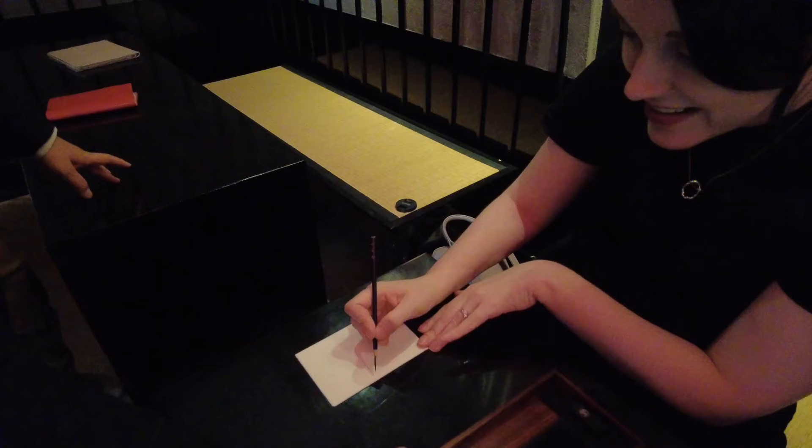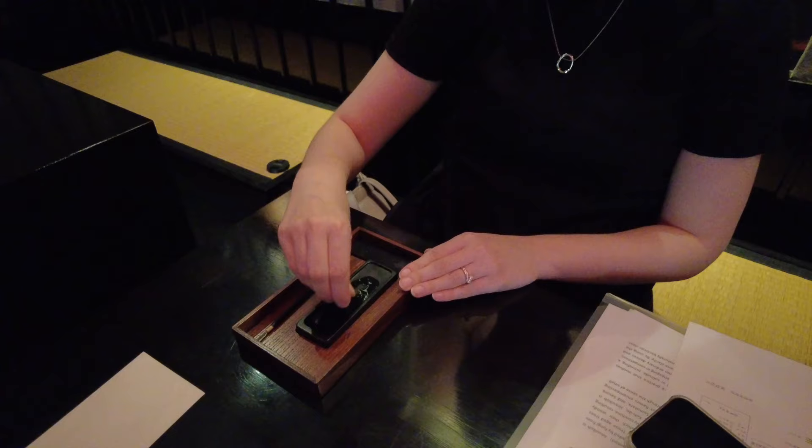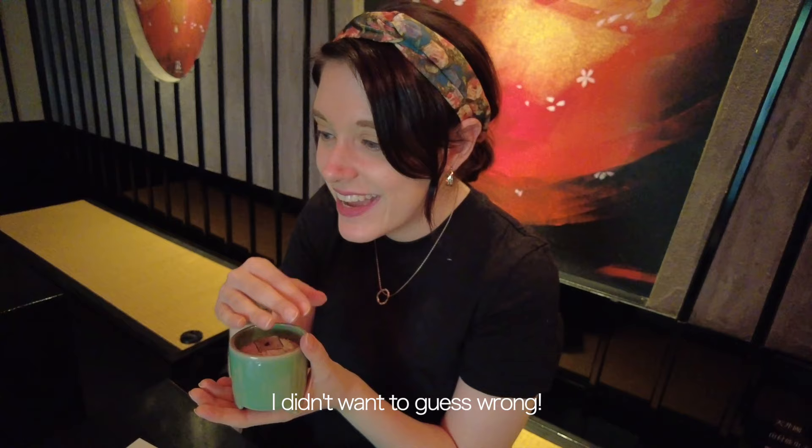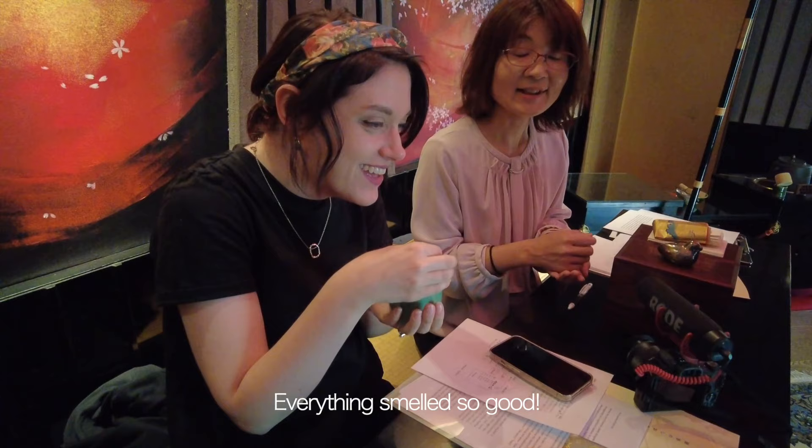I was able to participate in a game played at gatherings, which included guessing what incense was burning and writing it on a piece of paper, or determining if one incense was different from another. I feel like I don't want to get it wrong. I ended up getting one wrong, so I didn't win the game — but that's okay, there's always next time. It was a lot of fun; just smelling all the incense was heavenly.